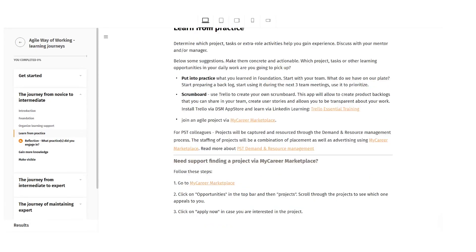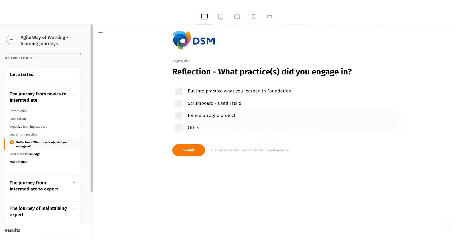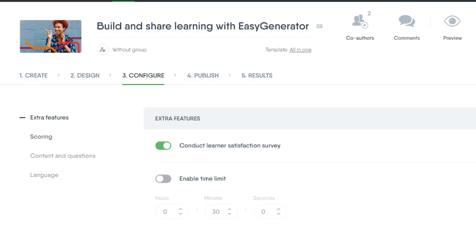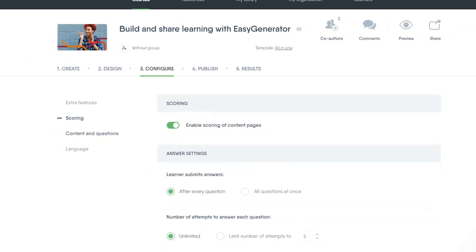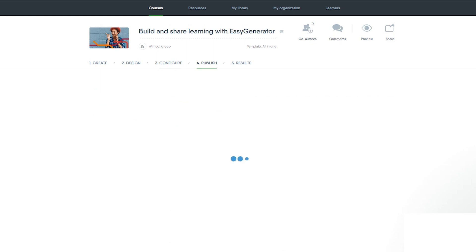Easygenerator has three really major benefits. One is people can collaborate when they create learning content. Two, it also auto-translates content, which makes it easier for us to actually get it out to all of our different locations. And the third benefit is that we can edit the content really easily in-house based on our own technical infrastructure as well.